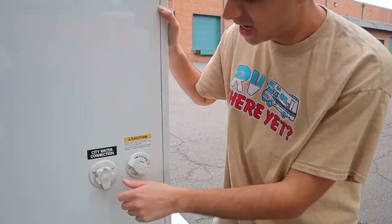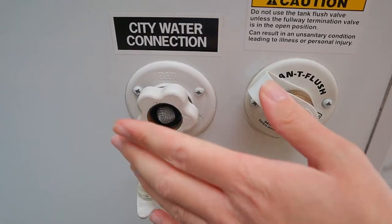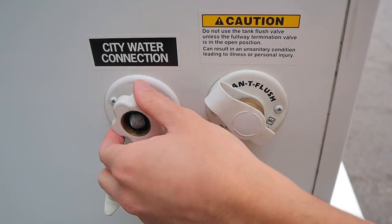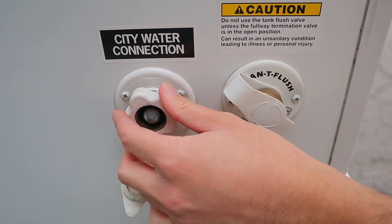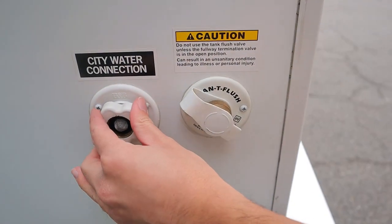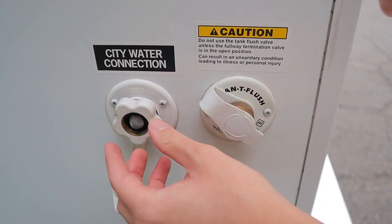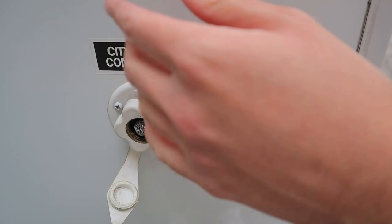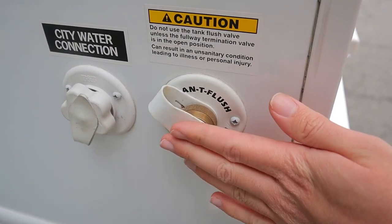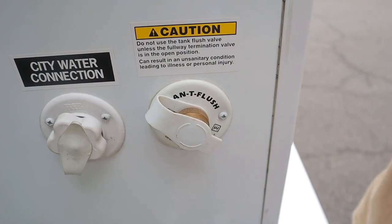Moving along, we have our city water connection, which is the counterpart to the fresh water. You'll use the same hose for both, but they serve different purposes. City water is for when you're at a campsite and want to use the campsite's water pump and not your own. Next to that we have our flush valve — you won't have to worry about this, it just helps us sanitize the waste tanks for the next customer.